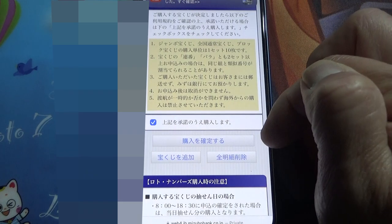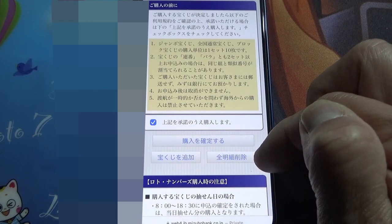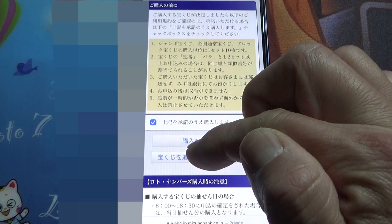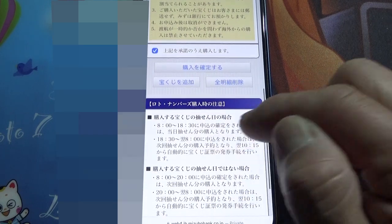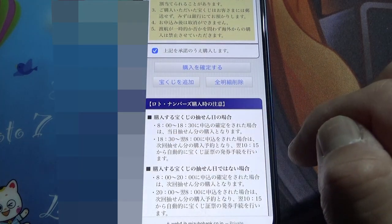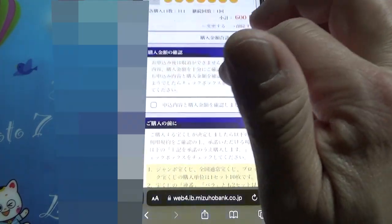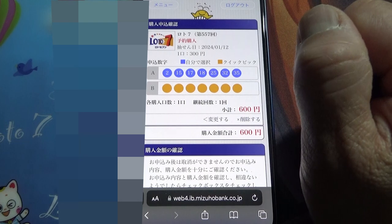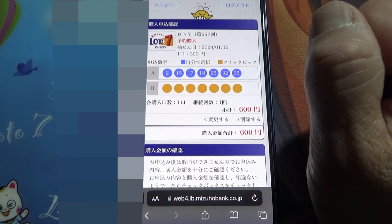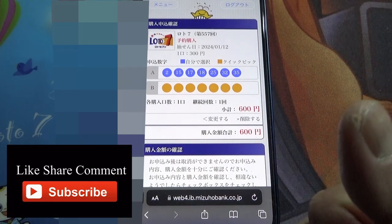So that is a confirmation of your purchase, or you can erase everything by selecting this, or you can add to your existing numbers. Note: these are the times you can buy your lottery tickets — from 8am to 6:30pm. So that's how to do it. I'm not going to buy these tickets — this was for a demonstration. Now you know how to buy Takarakuji lottery tickets from Mizuho Bank's lottery app. Thanks for watching. Like and subscribe to my channel.